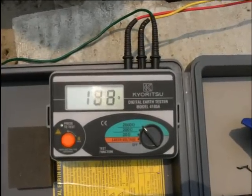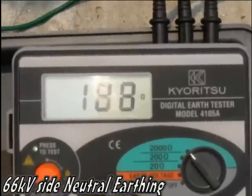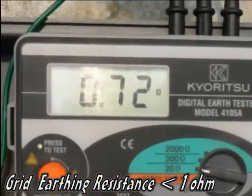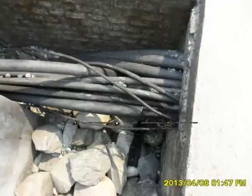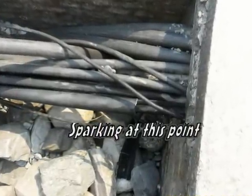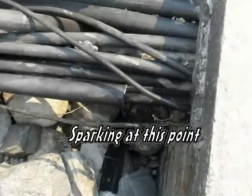The 66kV neutral side has an earth resistance of 188 ohm and the grid resistance is 0.72 ohm. The substation in-charge said that they used to see sparking at the point where the 11kV neutral conductor was kept together with other control cables and power cables.